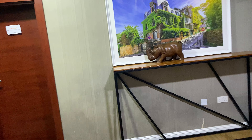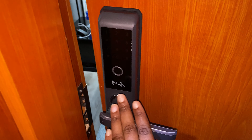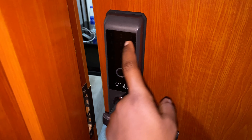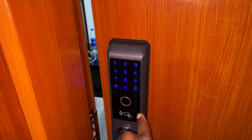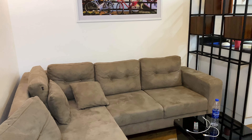So when you come in, this is the door. It has this control button — can you see? You just type in your code before you enter.